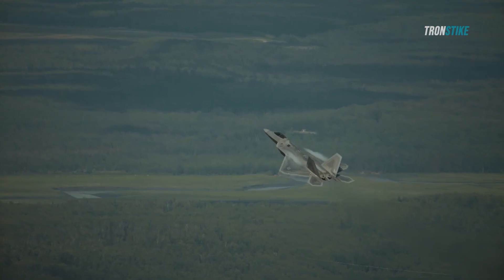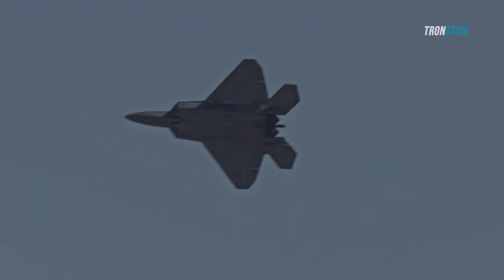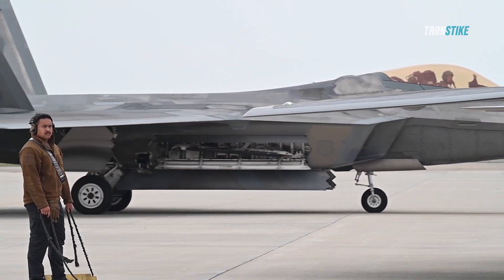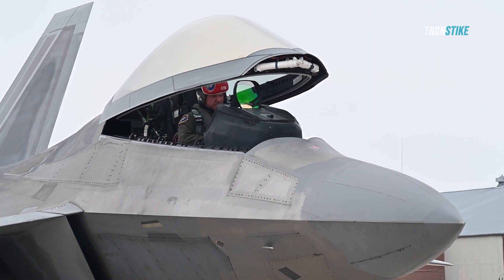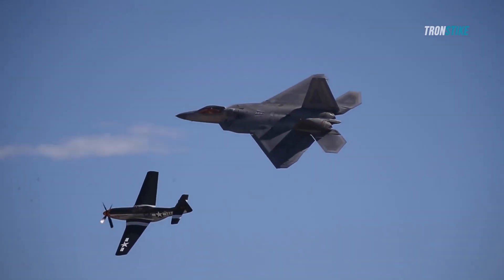The F-22 first flew in 1997 and entered service in 2005, but its production was cut short in 2009 due to high costs and a perceived lack of need for such a sophisticated aircraft. Only 187 operational F-22s were built, making it one of the rarest and most expensive fighters in history.